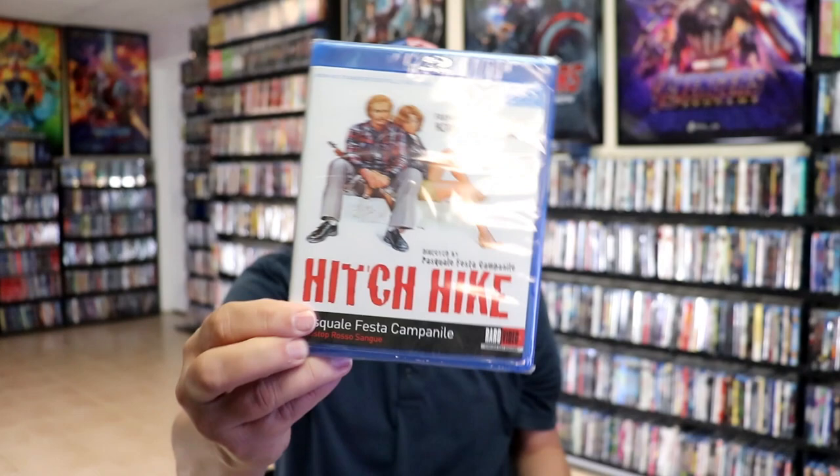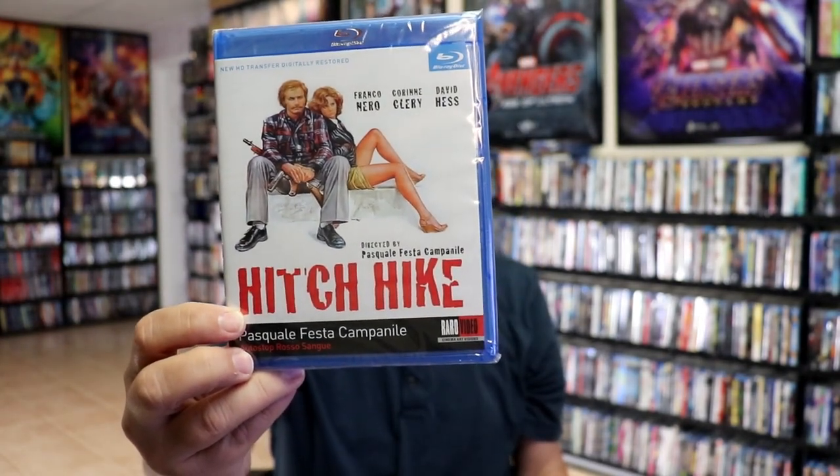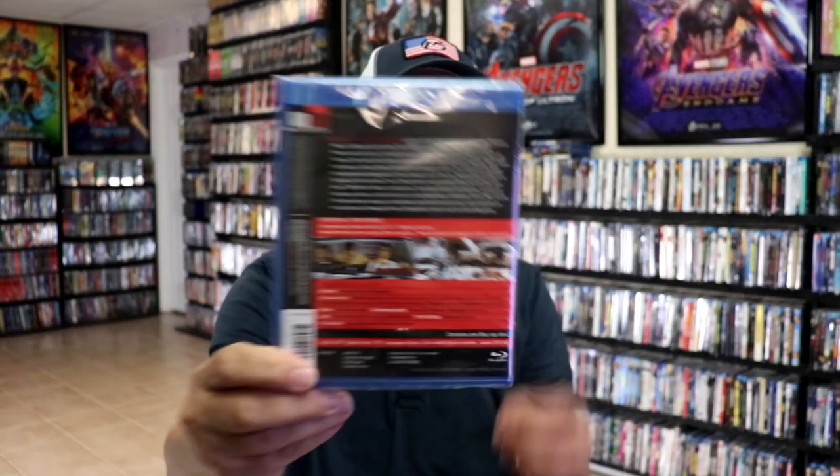And then a recommendation for Hitchhike, another one that I'm not very familiar with. I do know that this one comes with a slipcover originally, but I didn't get a slip with that one, which would have been great if I did.